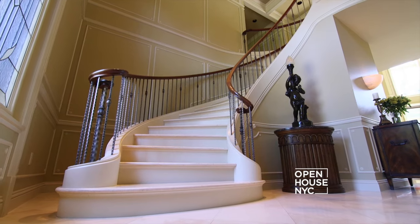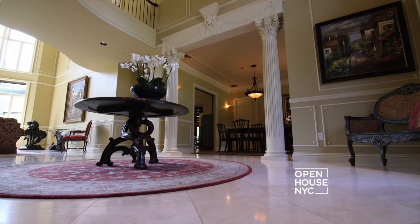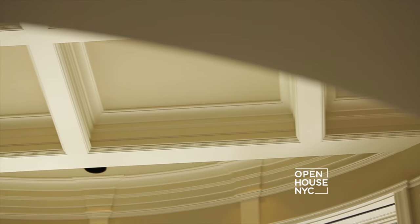We have our floating staircase of slab marble, our travertine floors. Above is our grand chandelier, leading into our detailed coffered ceilings.